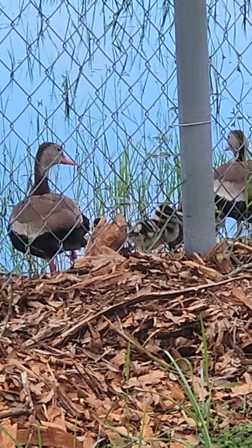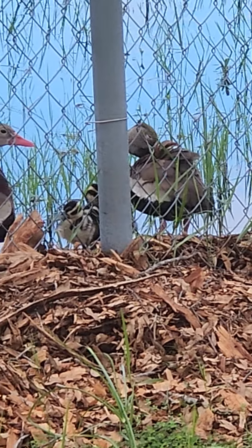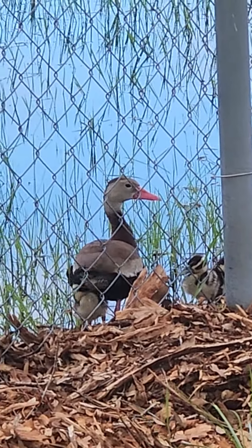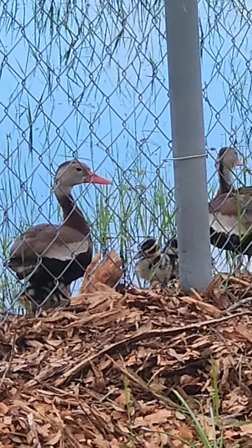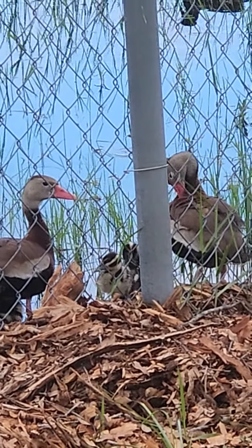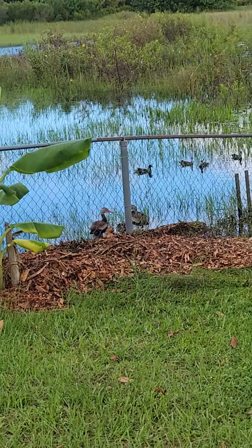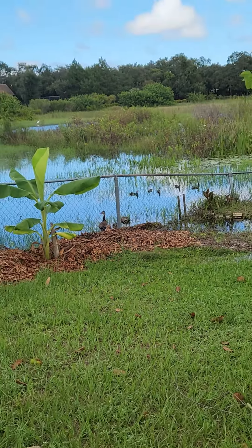Look at the little babies. Look at the little baby chicks. They see me there — mom and daddy see me there — keeping an eye on me and watching them chicks. Look at the little babies.